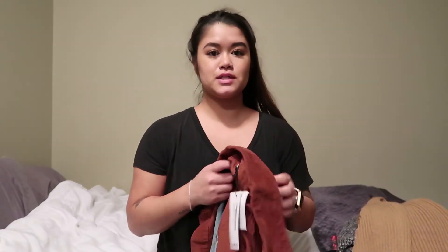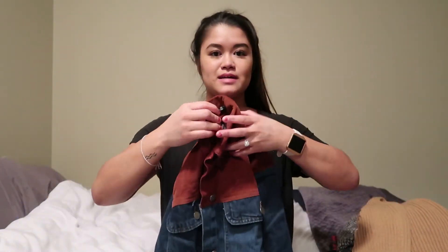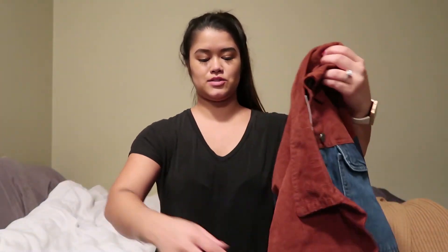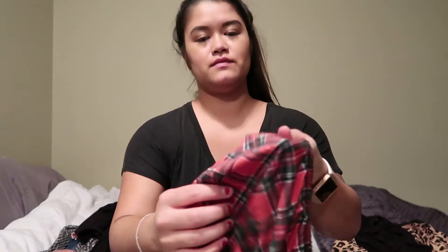Alright, so that was my Boohoo try on haul. I definitely liked all the outerwear things, but that's just my style — I like jackets and sweaters and cardigans. I think everything is mostly true to size except for that weird skirt. And even when you stretch it, it's kind of see-through a little bit. All this stuff was on sale — they're having a huge sale. It seems like they have sales a lot and everything is reasonably priced as it is. So you guys should go check out their app. This is not sponsored or anything, I just randomly shopped on it, got my stuff, and wanted to share with you guys.